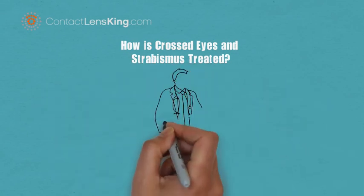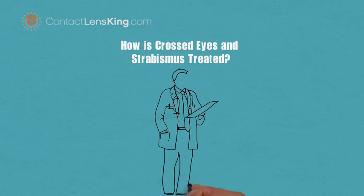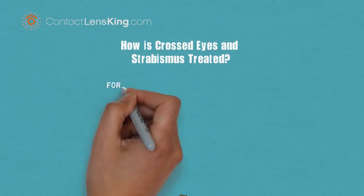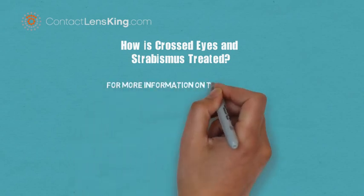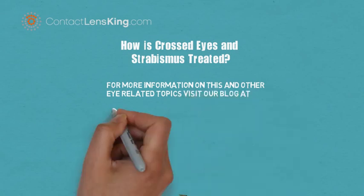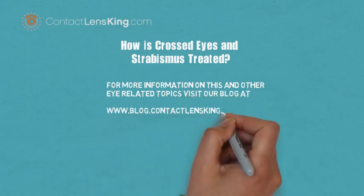If someone you know suffers from this disorder, have them or the caregiver contact an eye doctor for an appropriate course of action and treatment. For more information on this and other eye-related topics, visit our blog at blog.contactlensking.com.